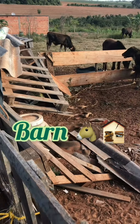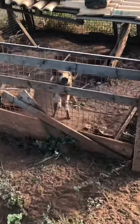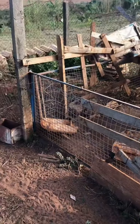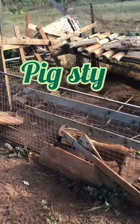The place where the horses especially live is called the barn. Here we have the pig, and the place where the pig lives is called the pig sty.